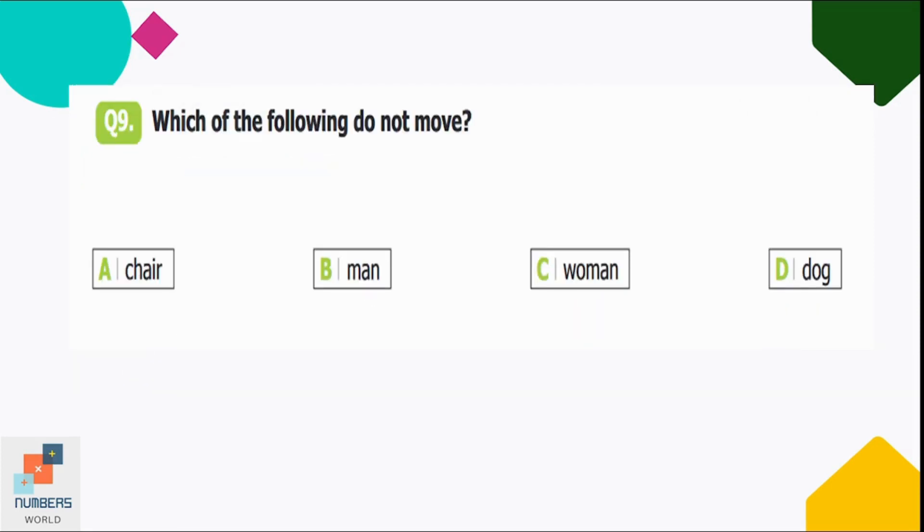Question number nine: which of the following does not move? Option A: chair, B: man, C: woman, D: dog. Man, woman, and dog are living beings which can move by themselves. Option A — a chair — is a non-living thing which cannot move by itself, so option A is correct.